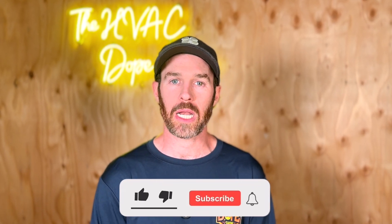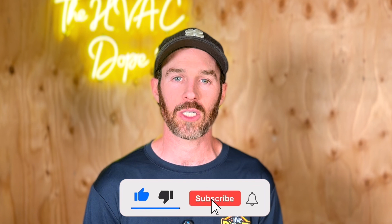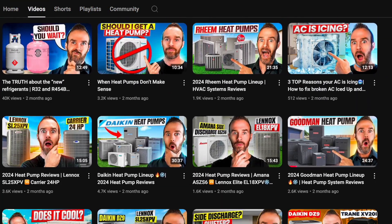Before we get started, please make sure you smash that like button and consider subscribing to the channel. We put out daily and weekly content on how you can get the best HVAC for your home. So if you're in the market for an HVAC system replacement and you find this content helpful, it's a free way that you can show your support.